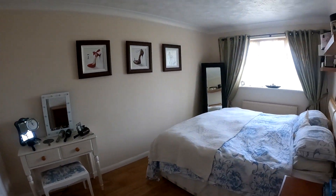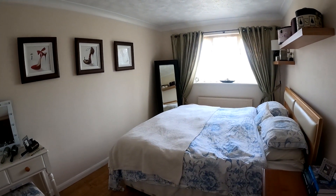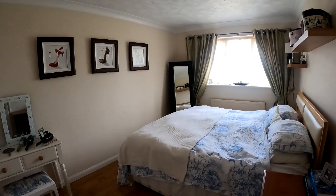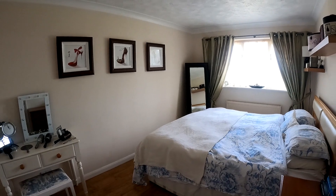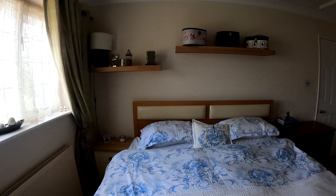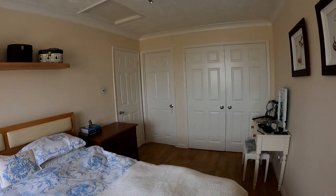So here we are upstairs, and we'll go through and take a look at the first of four fantastic-sized bedrooms. This is a wonderful double-sized room with plenty of space for a double bed. We've got the window at the front, and of course you've got the fitted wardrobe storage there as well.